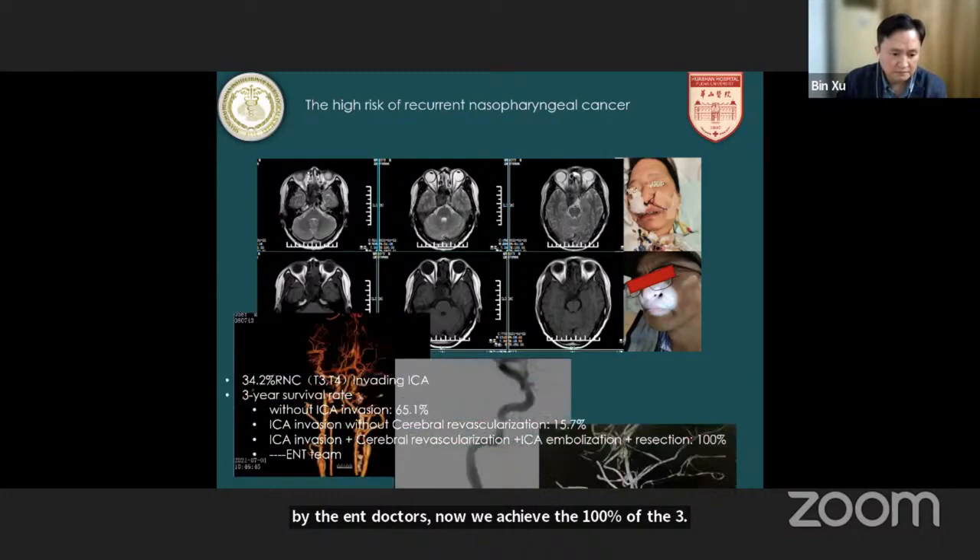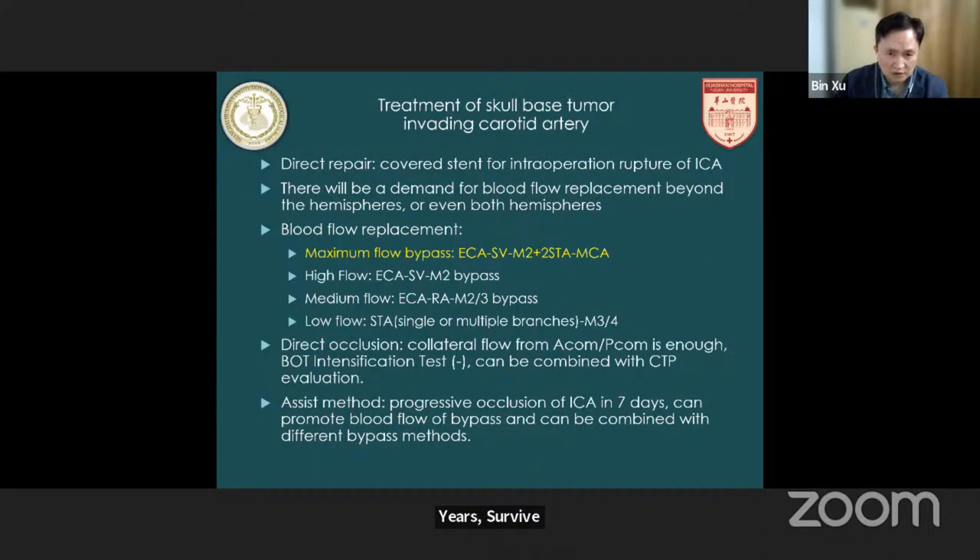For this kind of ICA invasion, if the ICA was ruptured intraoperatively, we can use a covered stent to repair the ICA immediately. But if it has already invaded the ICA and the ICA is not yet ruptured, then we can do the cerebral revascularization, then sacrifice the ICA, then remove the tumor. Blood flow replacement options include maximum flow bypass — this is the highest blood volume replacement I have ever performed.